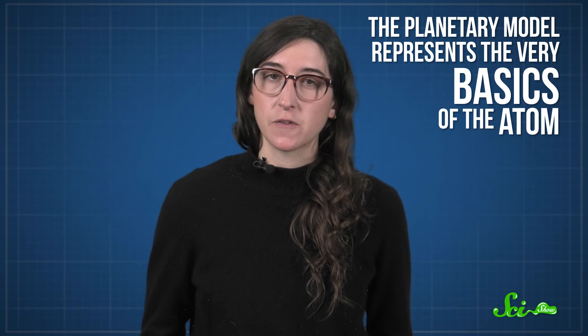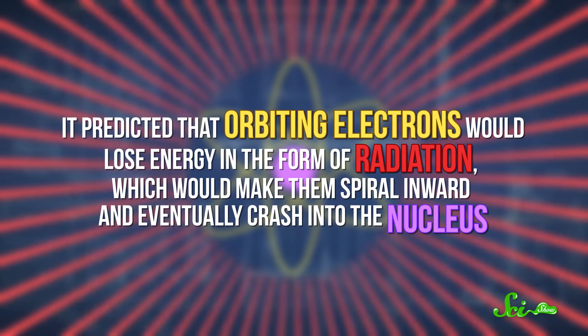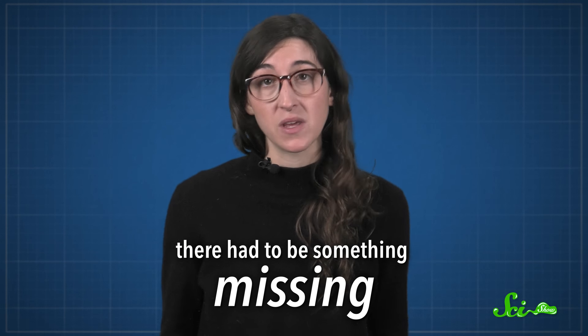Rutherford was right about protons being in the middle, with electrons around them, and you'll still see his model used today to explain the very basics of the atom — it's the one in the SciShow intro! But there was one major problem with the planetary model: it predicted that orbiting electrons would lose energy in the form of radiation, which would make them spiral inward and eventually crash into the nucleus. This implied that all atoms would eventually collapse. But we know that stable atoms do exist, so there had to be something missing.